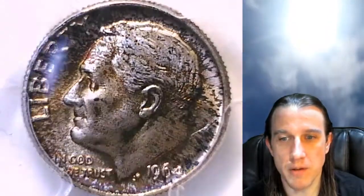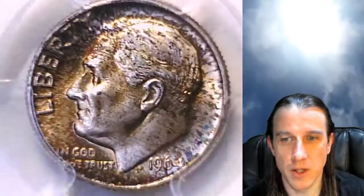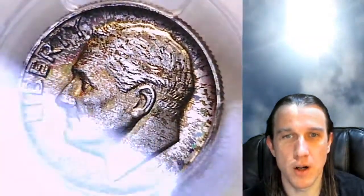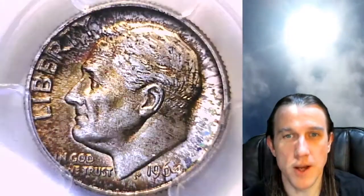This one's got some toning on the front and back. I saw just a little speckled here, like it was a little Easter egg. But then I noticed that there was quite a bit more color and a lot of different colors on it. So pretty, pretty looking toned Roosevelt Dime.